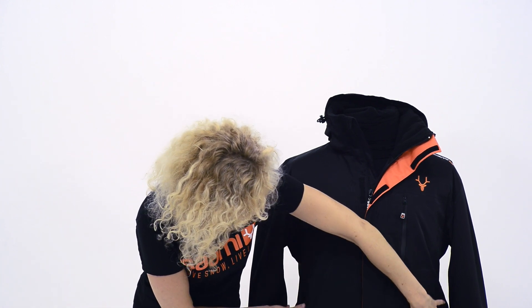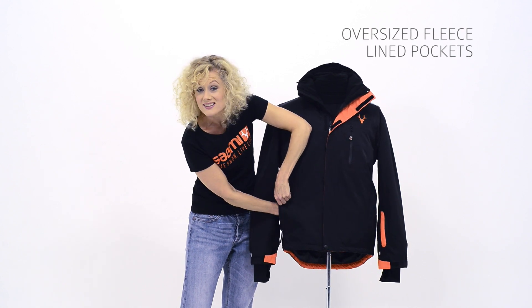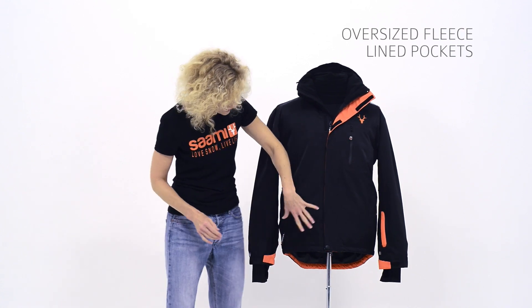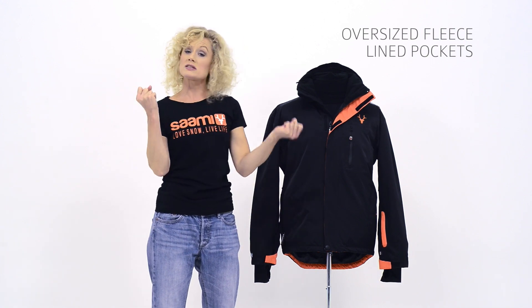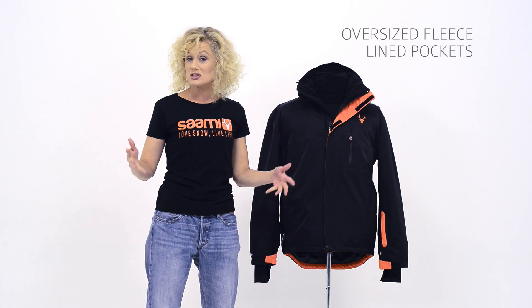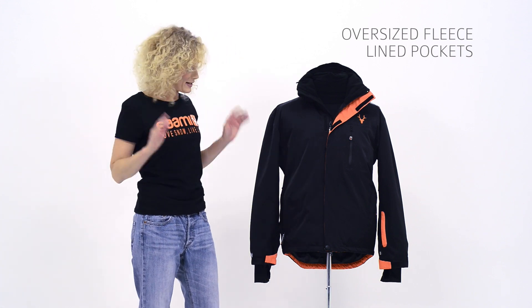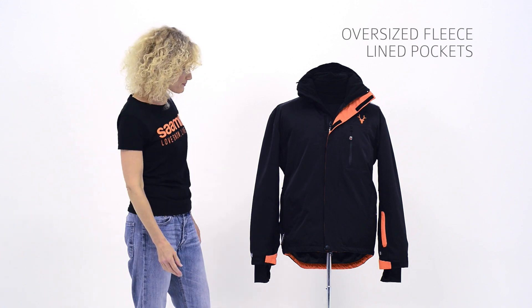You've got some oversized side pockets — oversized again, and also fleece lined, nice and warm. They're big enough so that you can fit one ski glove in each pocket, or of course you can keep your sandwiches there. There is space for it if you want to do that.